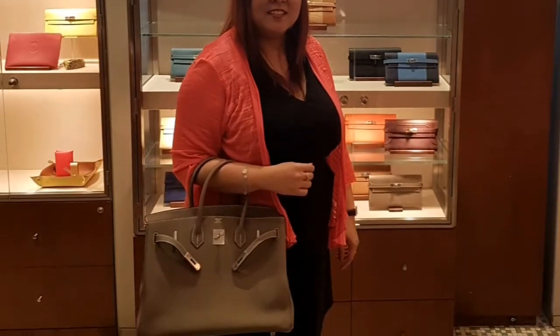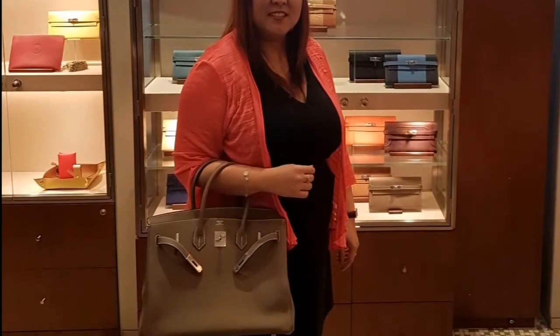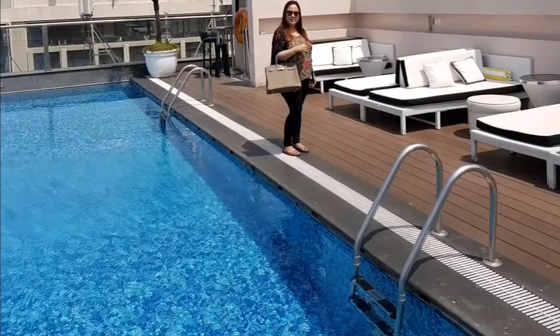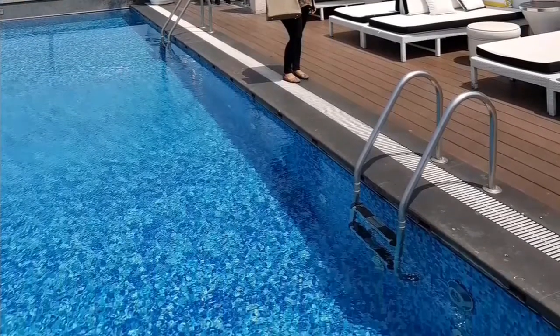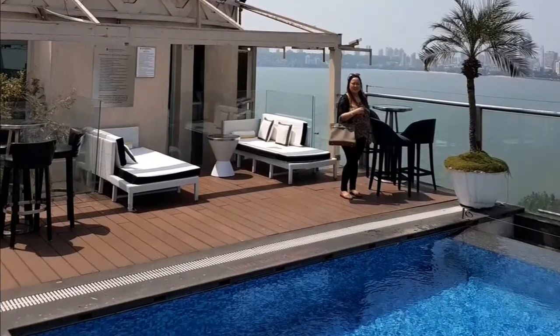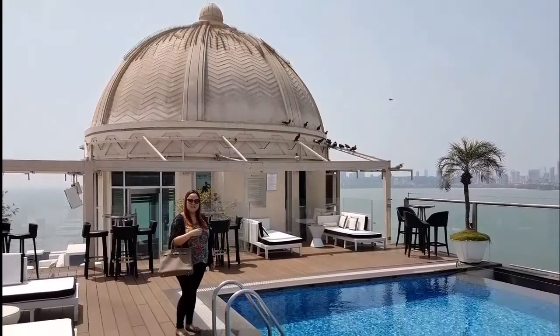Modeling shot taken on the day I purchased this Etope Birkin 35 in Togo leather with Palladium hardware. This looks so casually elegant in an outdoor setting, and Etope is a very cool neutral color which blends with different scenes.